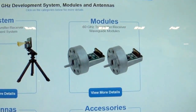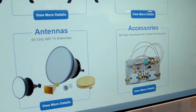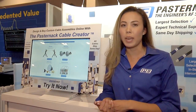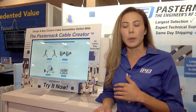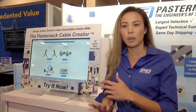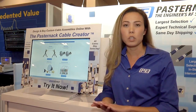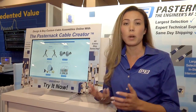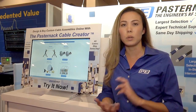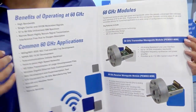The 60 gigahertz development kit has all of the components needed for our customers to develop at this new 60 gigahertz band. It includes transmit and receive modules and an antenna. The kit off the shelf has about a one meter range, and you can add on gain horn antennas to extend the range beyond one meter.